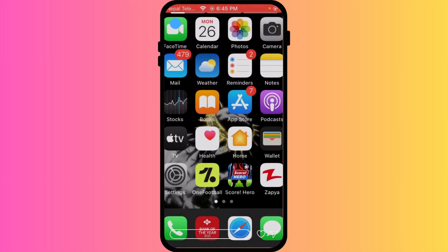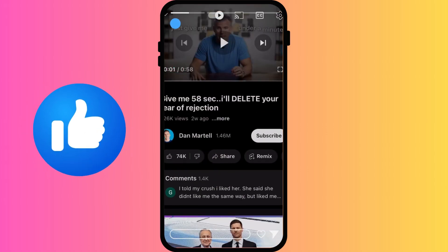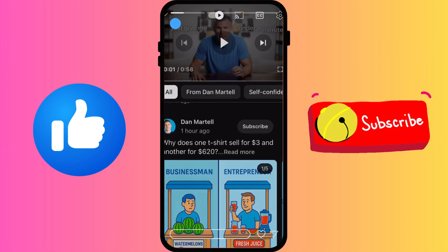If you guys enjoyed this video or if this video managed to help you, don't forget to smash that like button and subscribe for more videos like this. Thank you guys for watching and see you guys in the next tutorial.